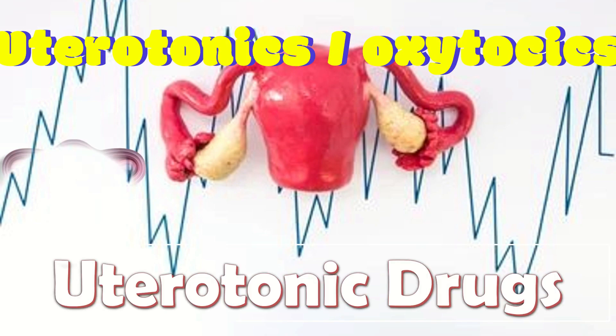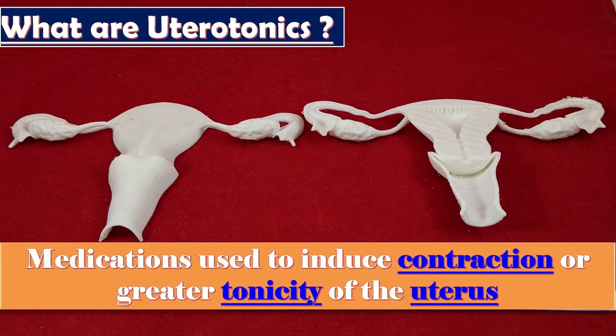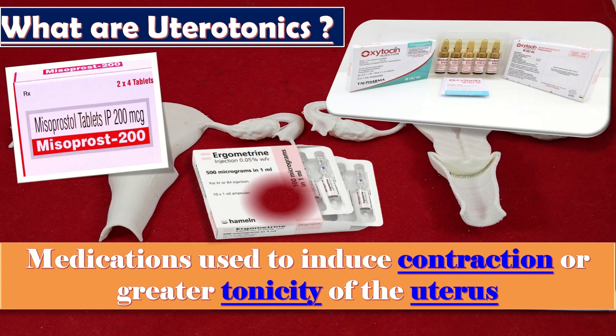What are uterotonic drugs? Uterotonics, also known as oxytocics or ecbolics, are the types of medications used to induce contraction or greater tonicity of the uterus. Uterotonics are used both to induce labor and to reduce postpartum hemorrhage.